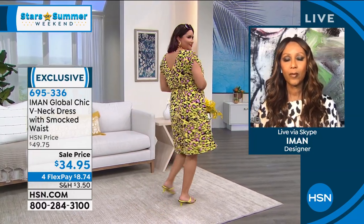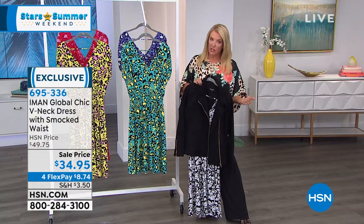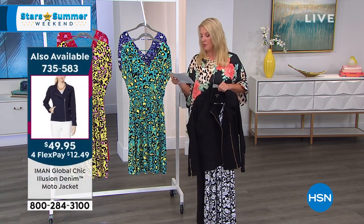Just a heads up — this aired earlier today and we sold 1,500 in Iman's earlier show. I've only got a little bit left, so these are not widely available. The length comes in at 41 inches. Your sizes are extra small through 3X.